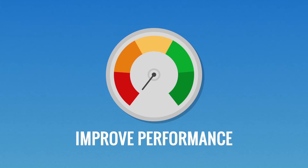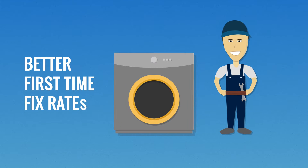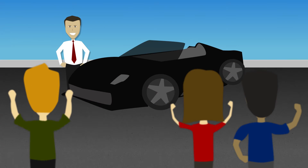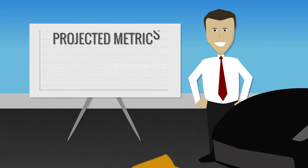As a service manager you're always looking to improve performance. You want to see lower service costs, better first-time fixed rates, and higher customer service scores. And I'll bet you've tried to run incentives and contests to motivate your team. But have they really driven the meaningful improvement you were looking for?